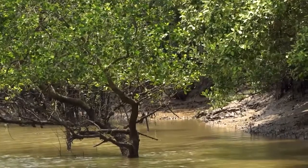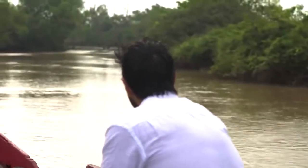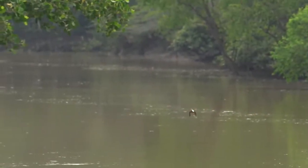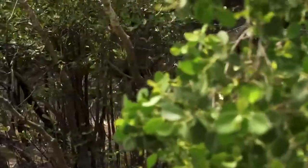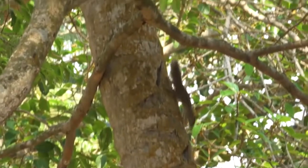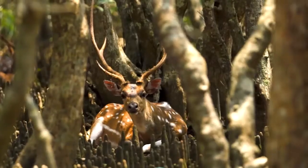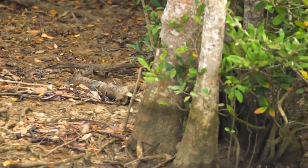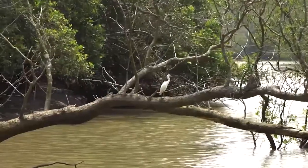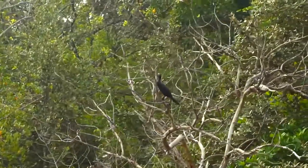Mangroves come in many varieties. Bhitar Kanika itself houses some 71 species. These mangroves support a variety of animals and birds — there are some 8 species of kingfishers here, close to 100 species of migratory birds, spotted deer, and reptiles like the water monitor lizard. The animals and birds peek out from trees and between mangroves, wondering at the two-legged intruders. But I have eyes only for the saltwater crocodile.